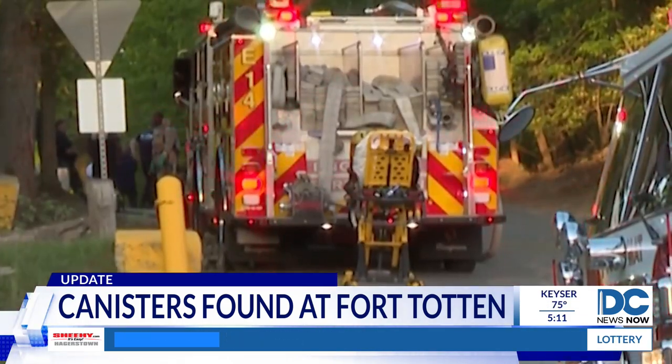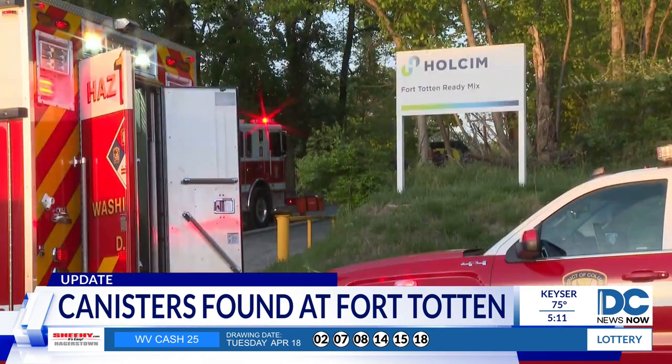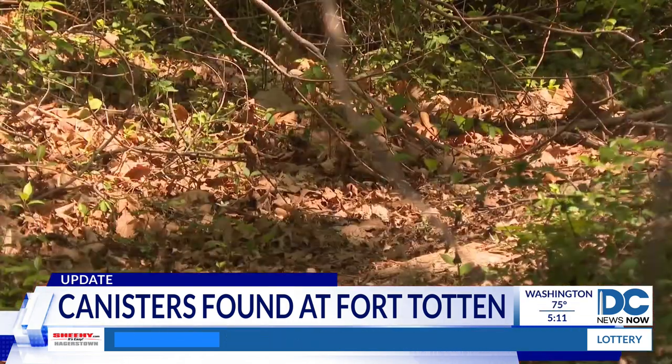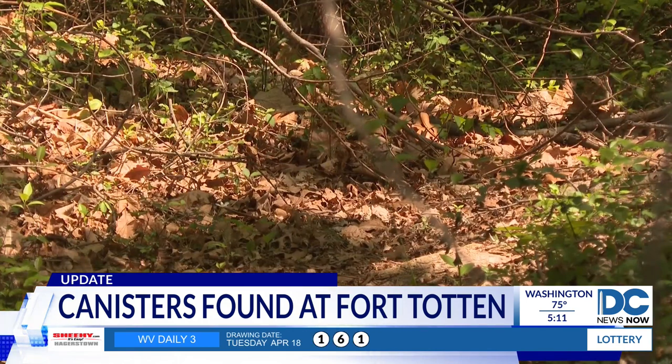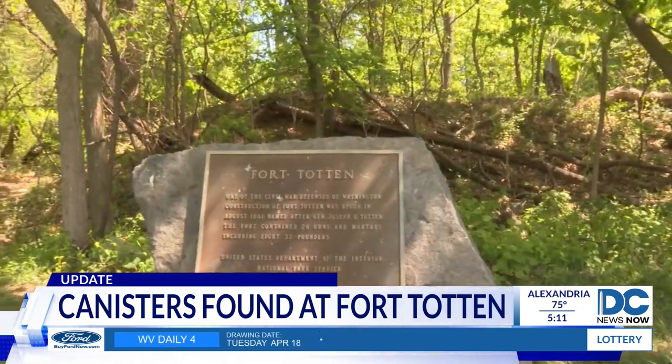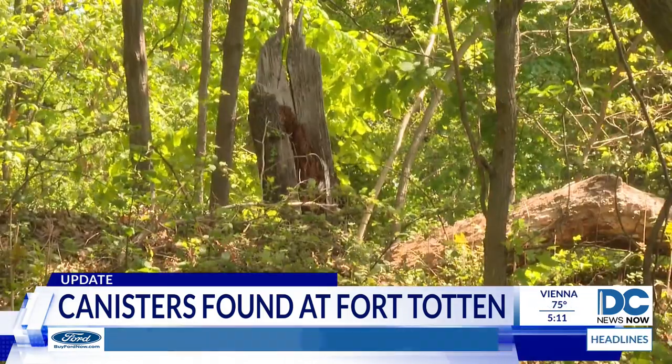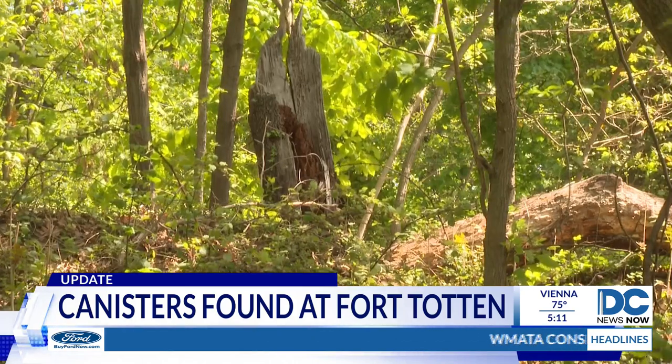The canisters are the first discovered in the park in nearly three years. The Park Service found an empty World War I-era canister along the Fort Totten Trail back in July 2020. It turned out to be empty, which prompted the Park Service to examine the area around the trail for additional metal canisters. They found none.